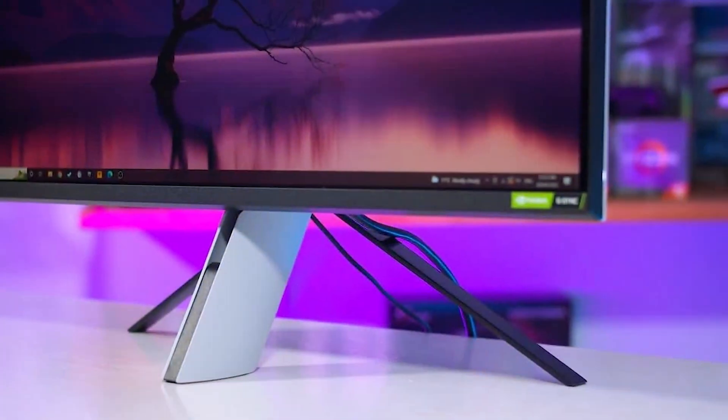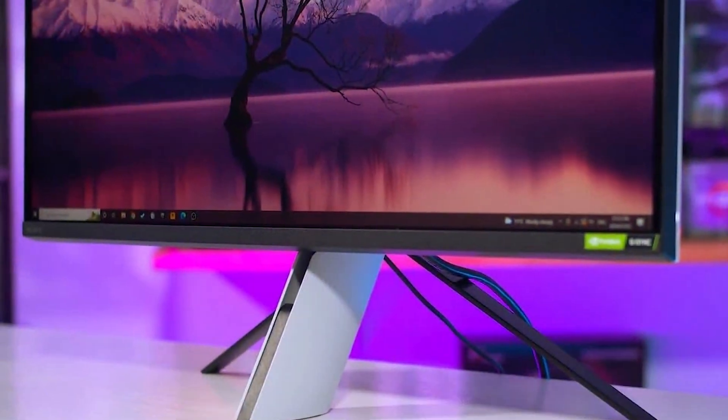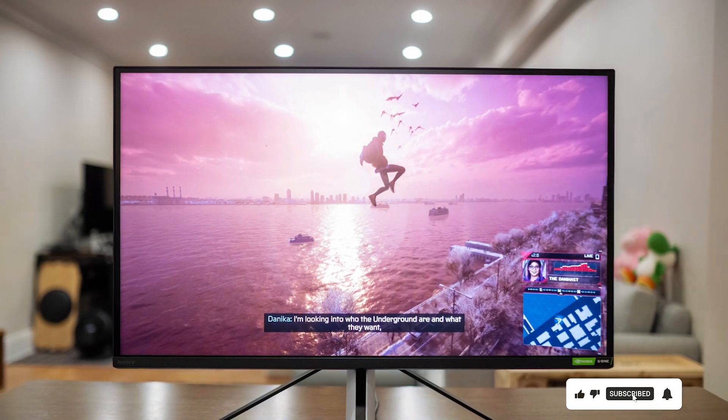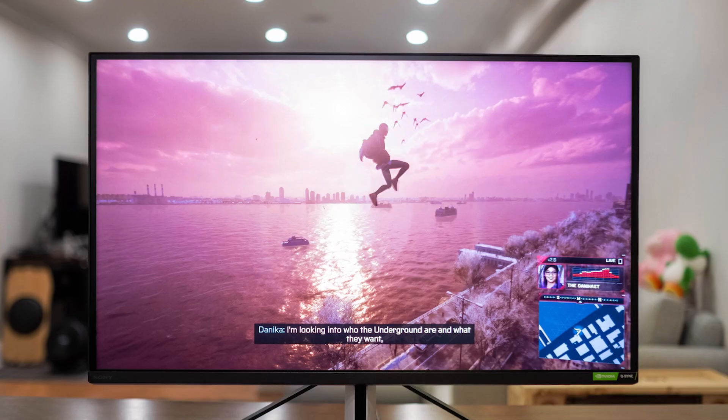We have explored seven outstanding monitors that promise to elevate your PS5 gaming experience to new heights. Each offers a unique blend of features, quality, and performance catering to diverse gaming needs and preferences. Remember, the right monitor can redefine your gaming journey. Thank you for joining us, and happy gaming!